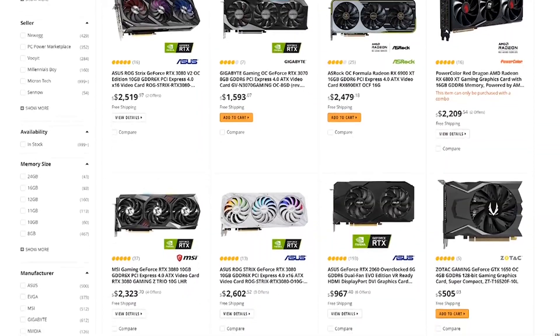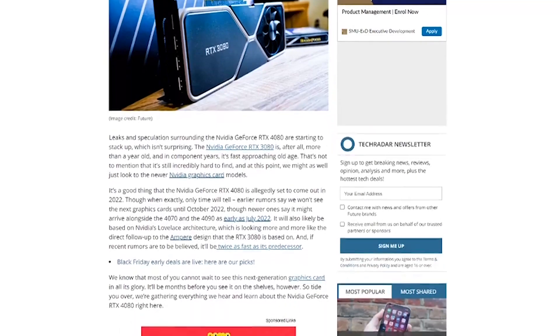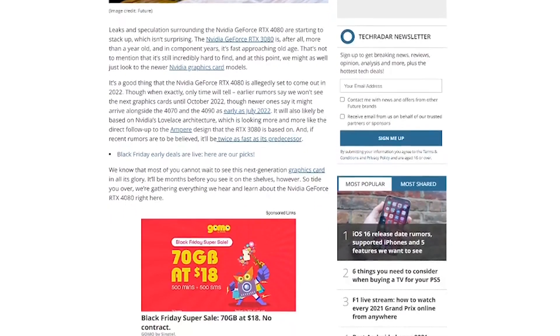So you want to buy a graphics card but you're not able because they are so expensive, or you can afford one but you want to see what's new coming out from AMD or Nvidia next year. So while waiting it out, why don't you try one of these onboard graphics?